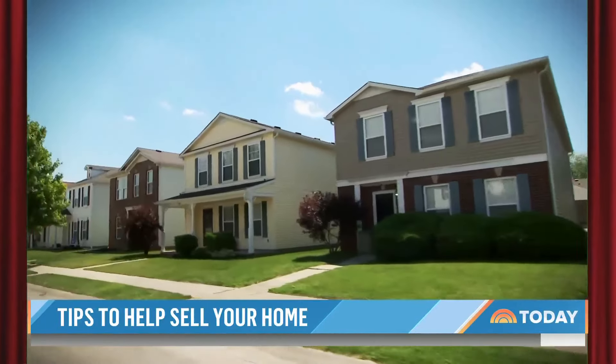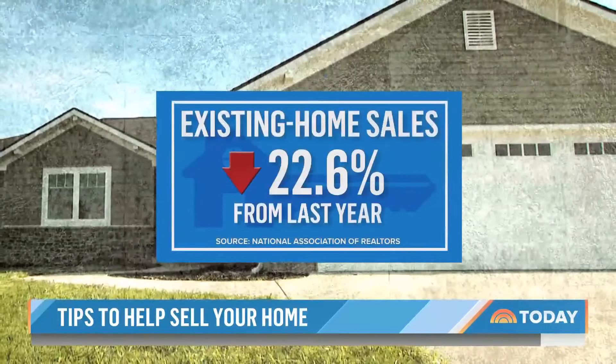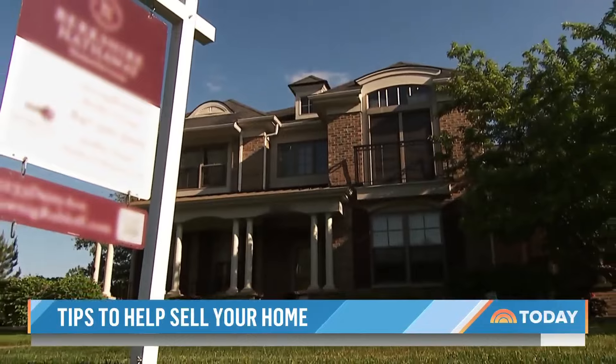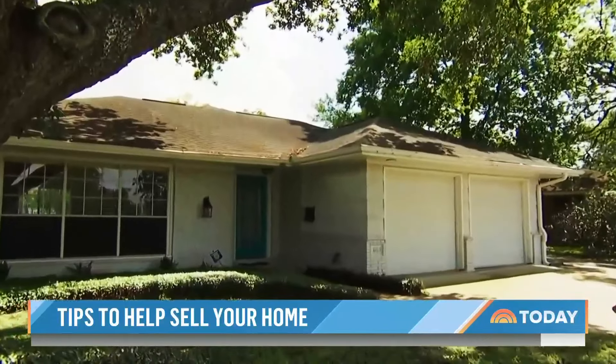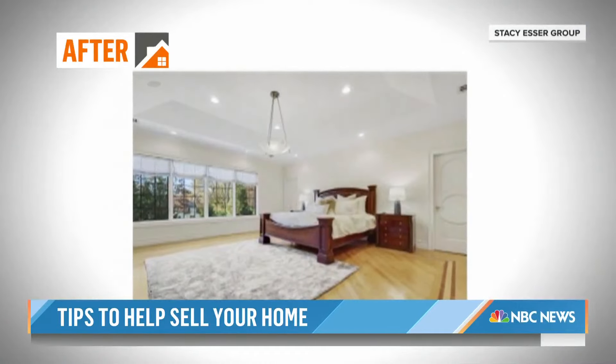All the world's a stage, including your home, when it's time to sell. With existing home sales down nearly 23% from last year, some homeowners are now opting to set the scene for potential buyers, giving their spaces a mini makeover before putting them on the market.